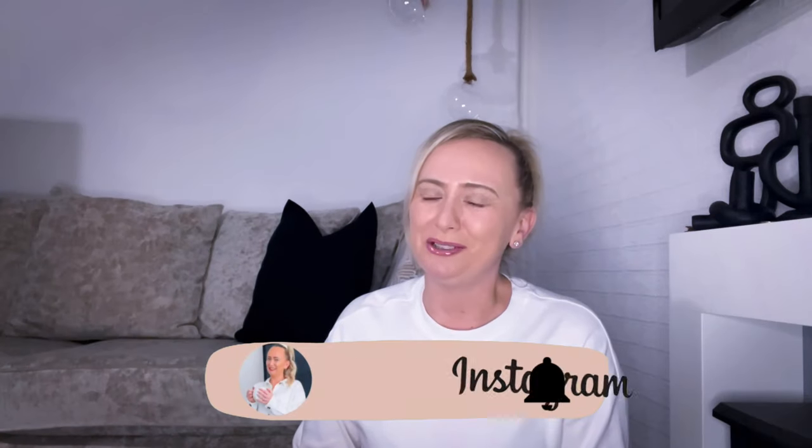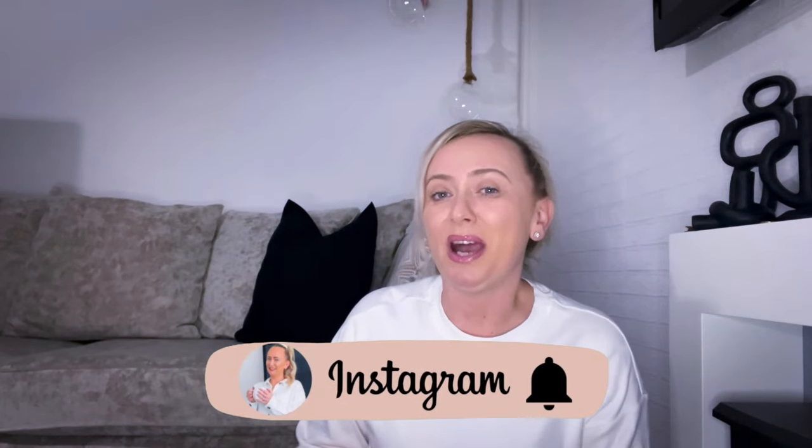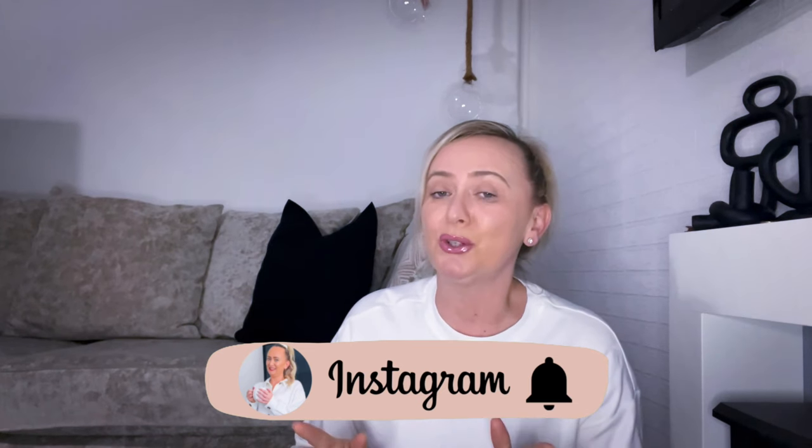Hi guys, welcome to my channel! Today's video, if you haven't guessed it by the title, I am showing you what I picked up on my recent trip to IKEA. If you are new here and this is the first time you've stumbled across my content, a very warm welcome to you. We've been creating content for just under two years. My name is Charlie and I live in Teesside.